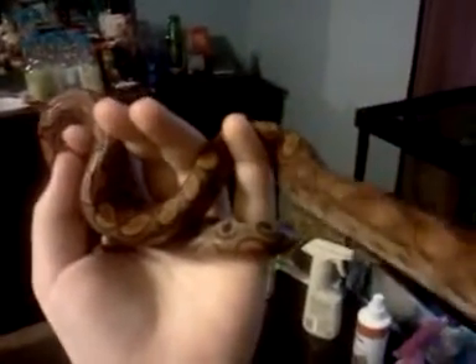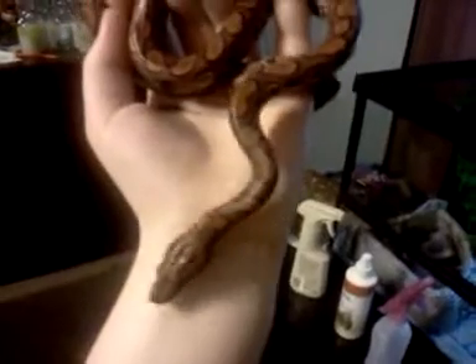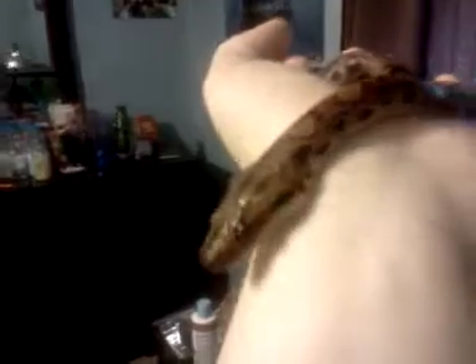All right, anyway, that was my question. He's a hyper little guy.